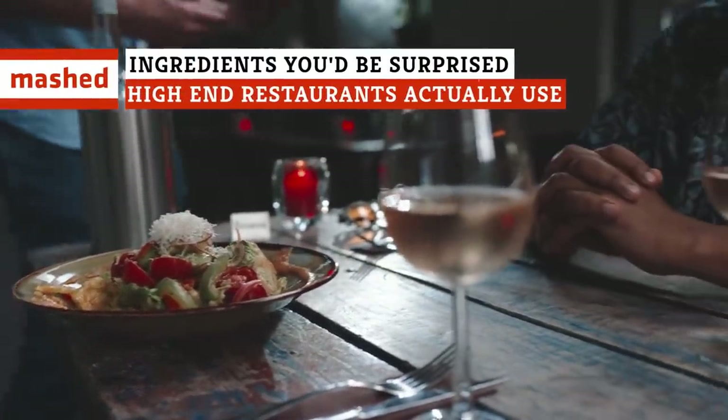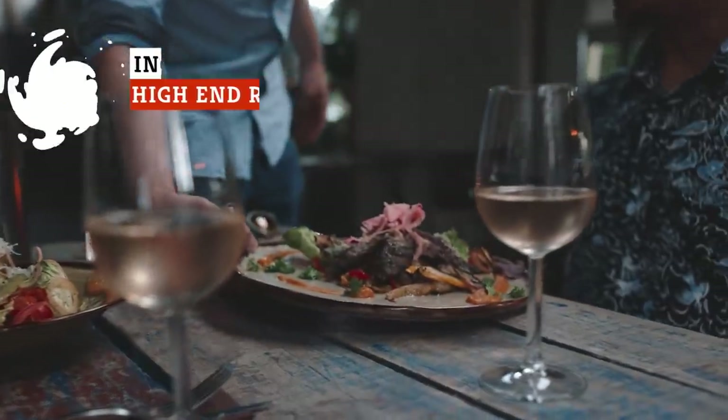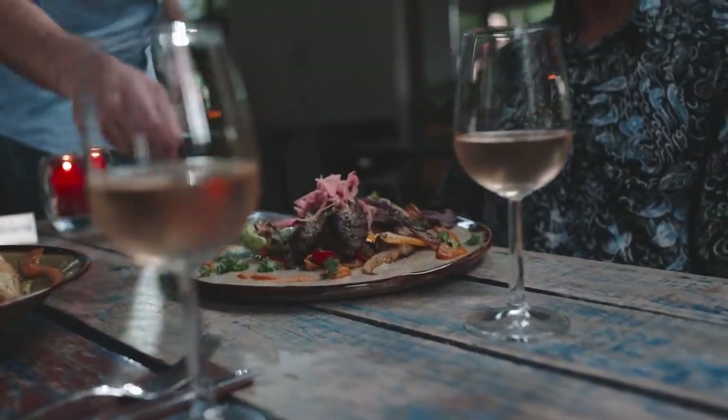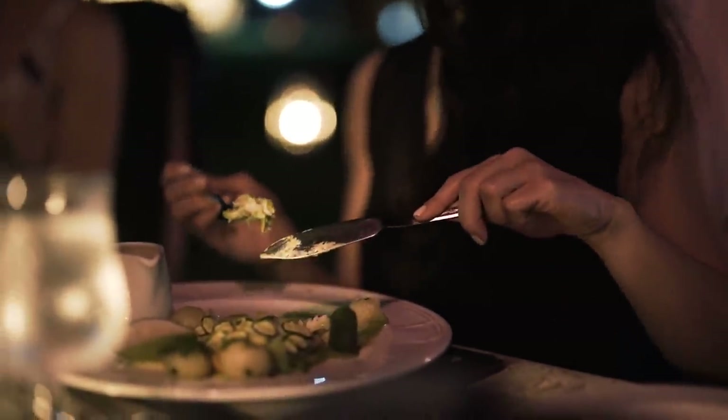Fine dining restaurants can use a lot of surprising ingredients, including some that are delicious treats and others that you might want to skip entirely. Here are some of the unexpected ingredients you don't expect to get involved when you dine out at a restaurant.